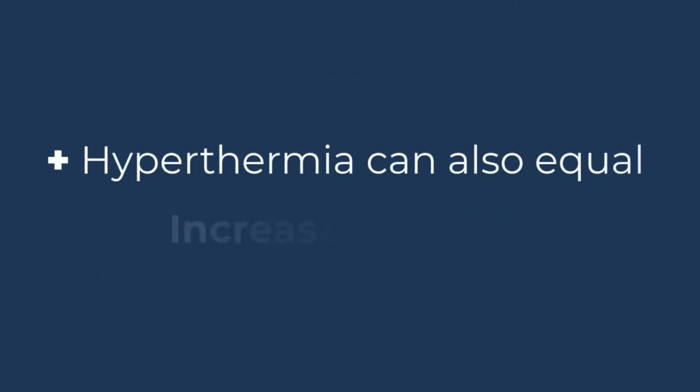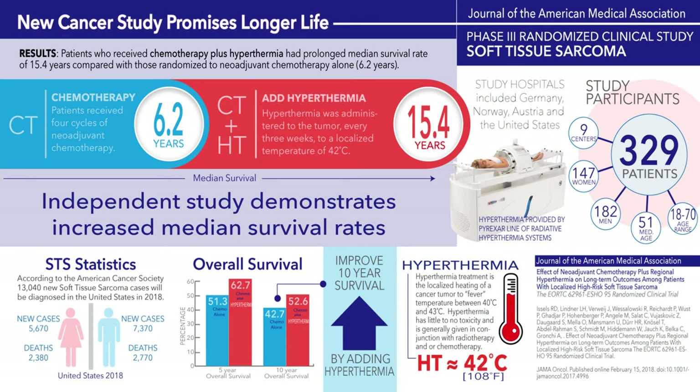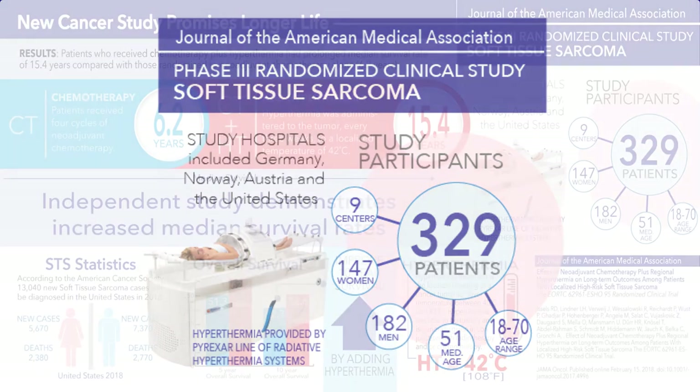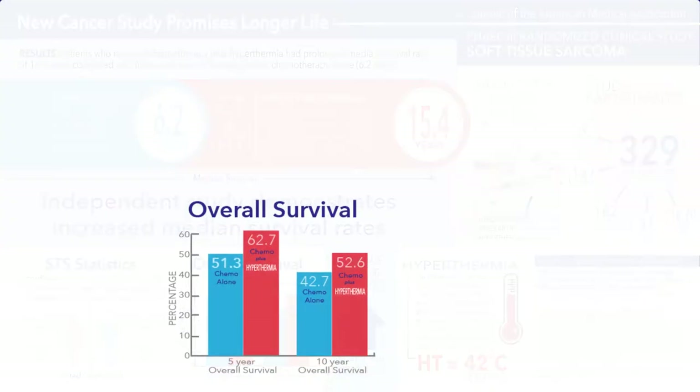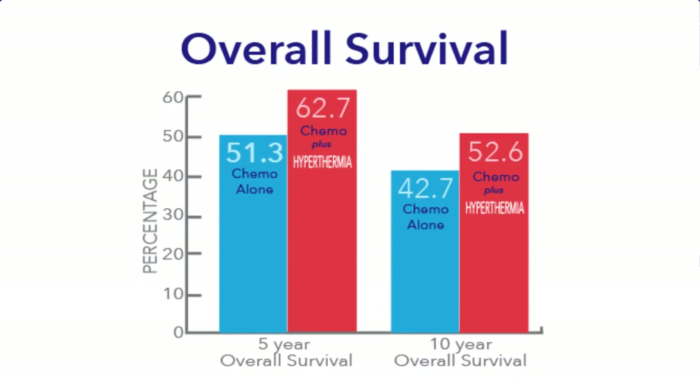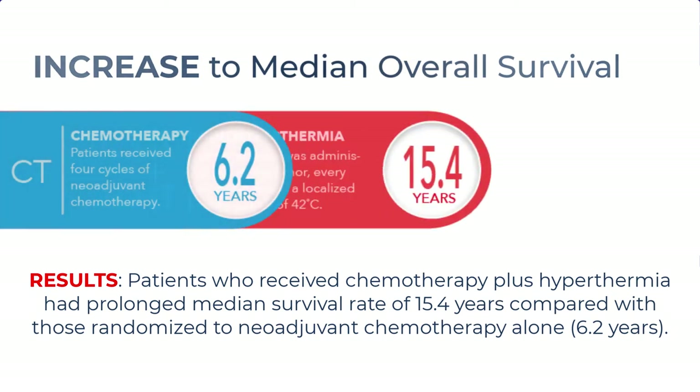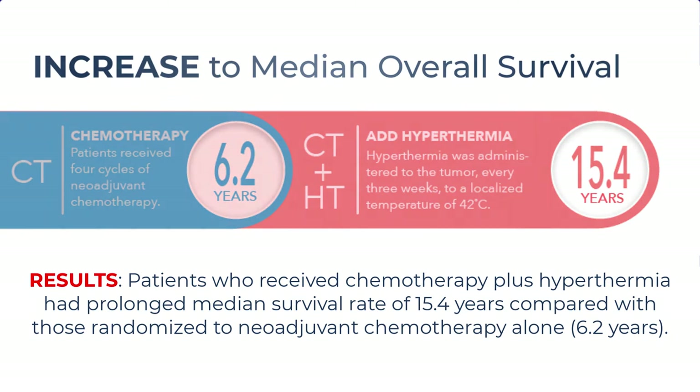Adding hyperthermia can also equal increased survival. A landmark Phase III soft tissue sarcoma study was published in 2018 in the Journal of the American Medical Association. The study encompassed nine centers in Germany, Norway, Austria, and the United States, with a patient population of 329. Patients were randomized and given a course of chemotherapy or chemotherapy plus hyperthermia, and followed over a span of 20 years. Patients who received four cycles of neoadjuvant chemotherapy saw 6.2 years post-treatment survival, while adding hyperthermia increased that number to 15.4 years. This study shines a light on the benefits of hyperthermia that extend beyond increasing the effectiveness of the primary therapy.